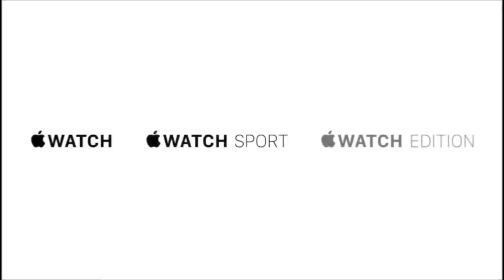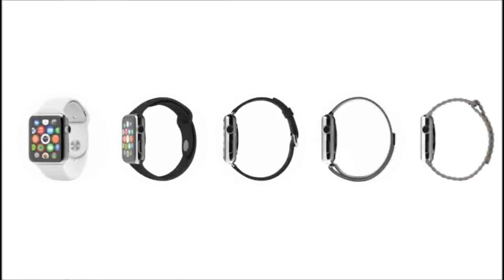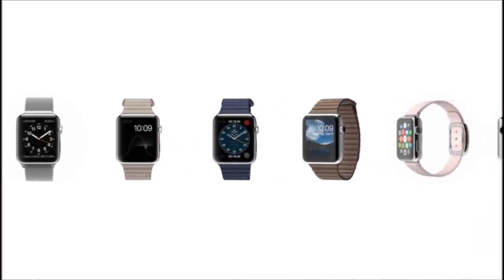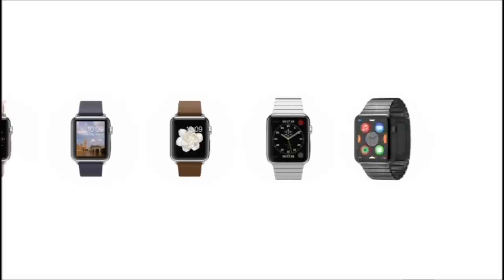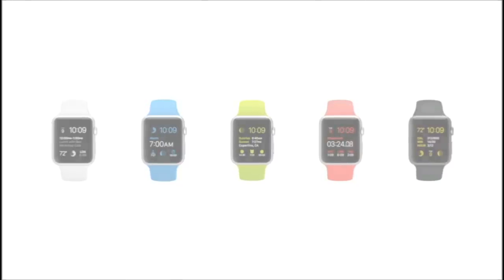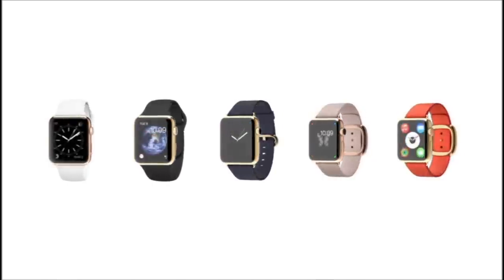From different cases and straps, we've created three distinct collections. The first Apple Watch features a polished case made from a custom alloy of stainless steel. The sport collection has an ion exchange cover glass and an anodized aluminum case that is 60% stronger than standard alloys, and yet it's incredibly light and durable. Apple Watch Edition is made from 18 karat gold that our metallurgists have developed to be up to twice as hard as standard gold.